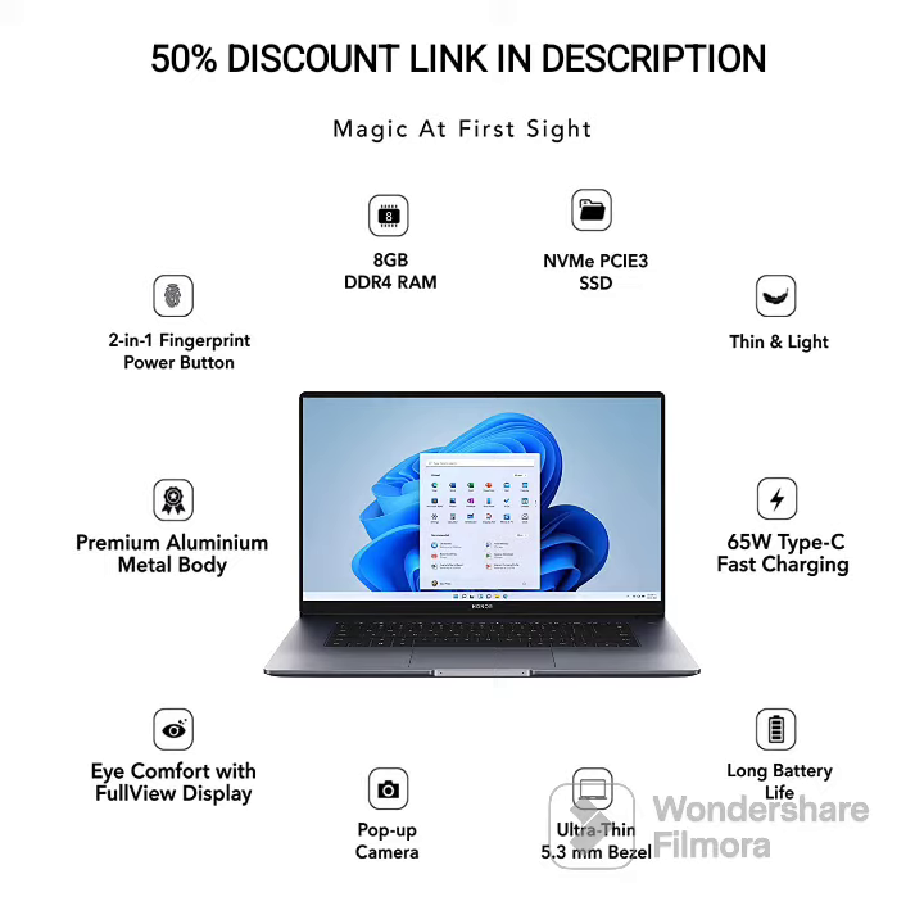Processor: Powered by the AMD Ryzen 5 5500U processor, the MagicBook 15 delivers fast and efficient performance. The powerful processor handles multitasking, productivity tasks, and light gaming with ease.